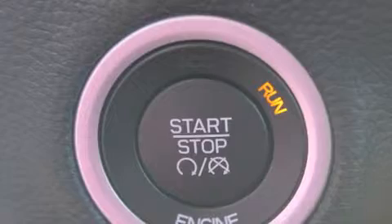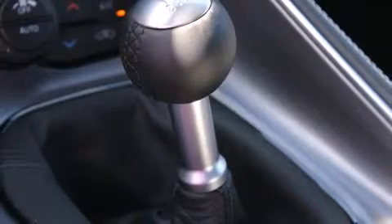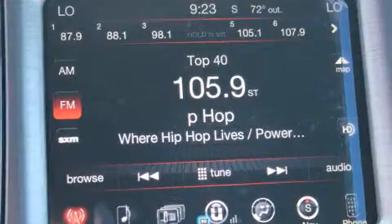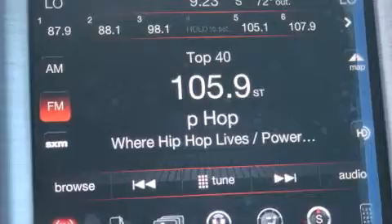Dodge infused the interior with top shelf amenities such as front and rear reading lights, variably intermittent wipers, an automatic dimming rear view mirror, an outside temperature display, power door mirrors and heated door mirrors, and one-touch window functionality.